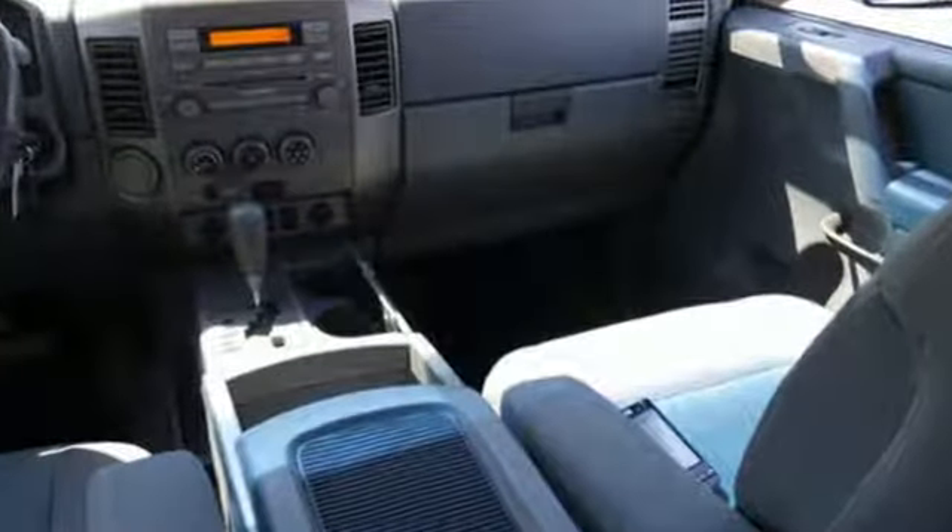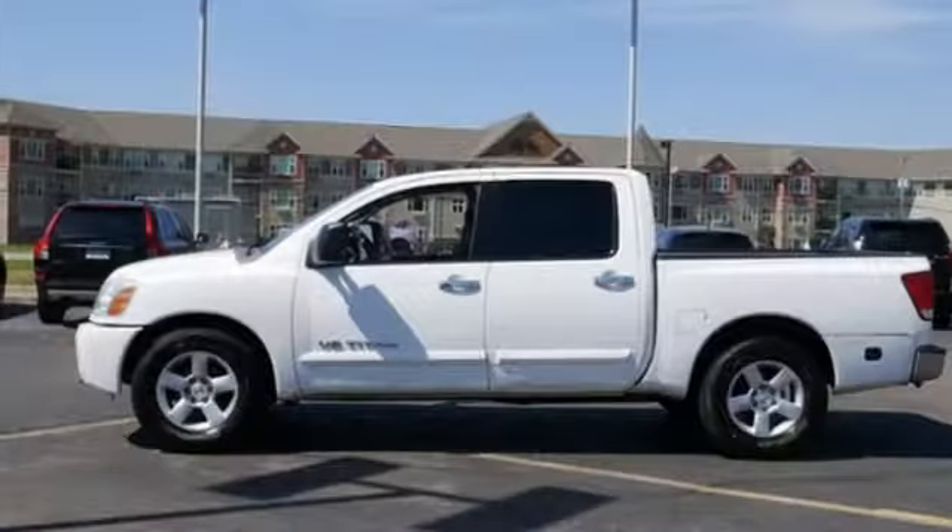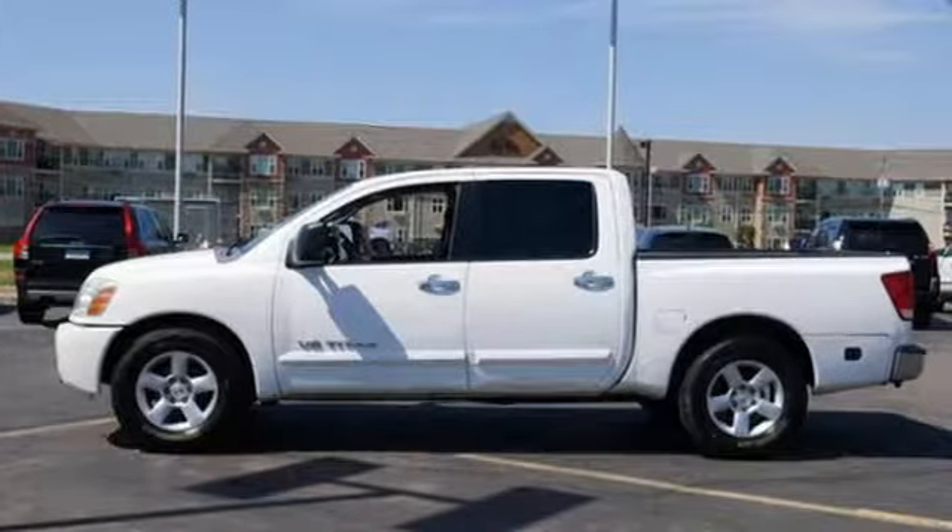There's no truck in its class that offers this much power, performance, and versatility — the hallmarks of the Nissan Titan.